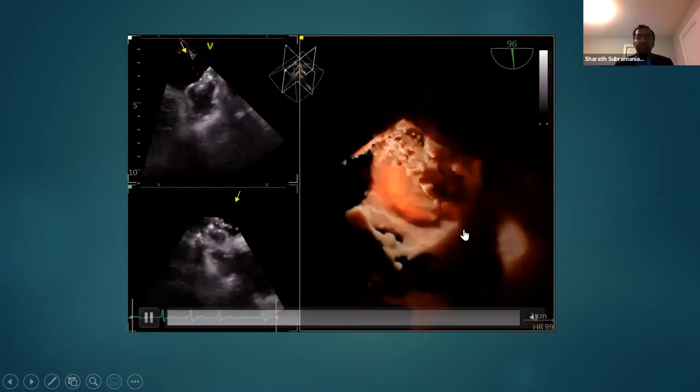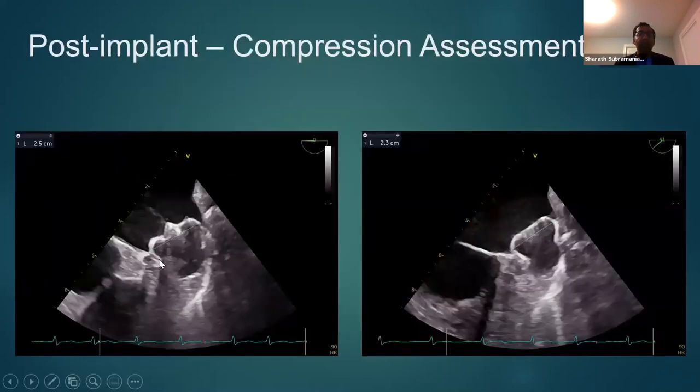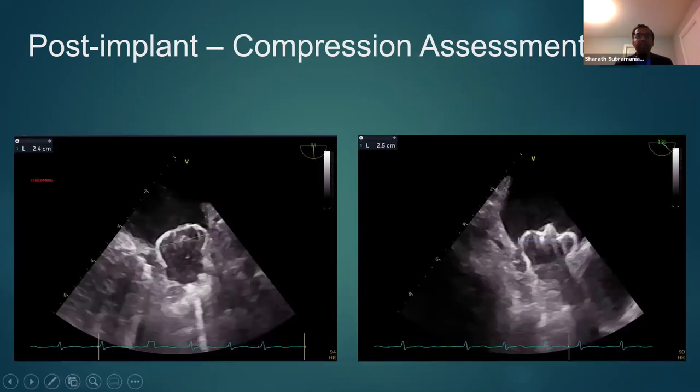Once deployed, we remeasure the device to confirm actual compression. We want at least a 20% reduction in size — so if you use a 31-millimeter device and get 24.5 millimeters, that's almost 20% compression. We do this again at 0 degrees, 45 degrees, 90 degrees, and 135 degrees. We also look at color Doppler images at these angles to make sure there is no leak around the device into the body of the appendage.